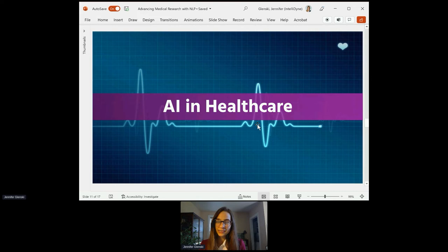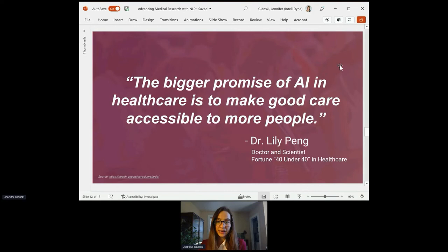Next, I want to share a couple other case studies and examples of AI in healthcare because there's just so much that's exciting. As Dr. Lily Peng says, the bigger promise of AI in healthcare is to make good care accessible to everyone.